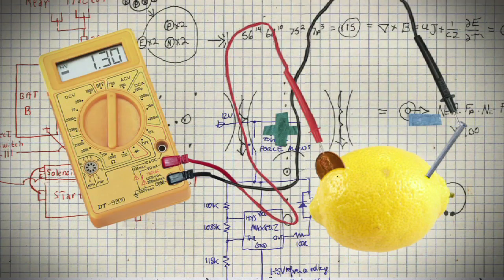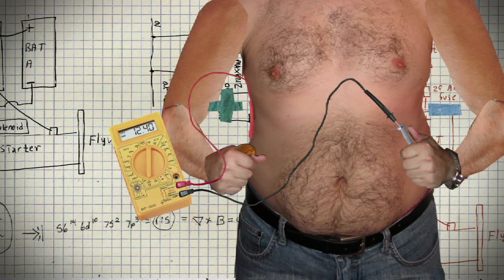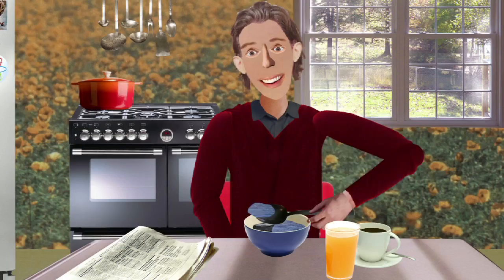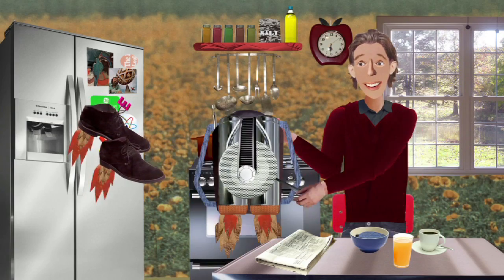You can create a battery out of just about anything that has chemicals in it that can move around. You can turn the oceans into a battery. You can take your silverware and turn it into a battery.